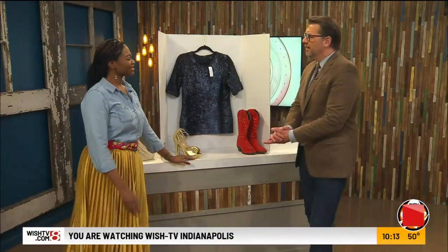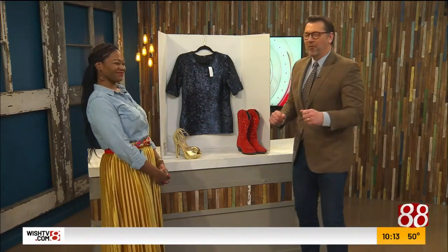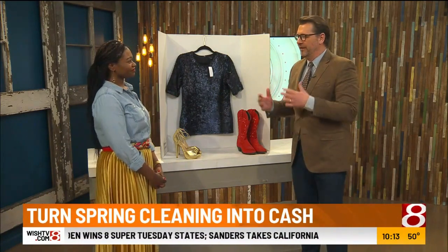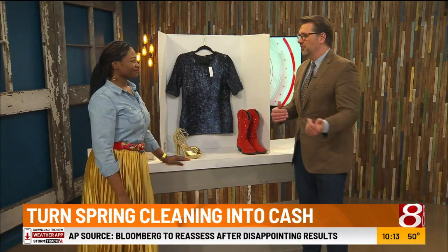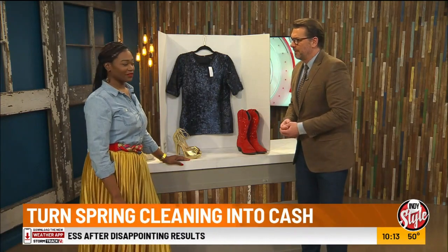Erica Scott is here, also known as the fly one, master thrifter. Good to have you back. The burden of the yard sale or garage sale, especially in a weather-variable place like central Indiana, is that the effort doesn't always get the best results. But we've got a lot of technology right in the palm of our hand that can really help us.